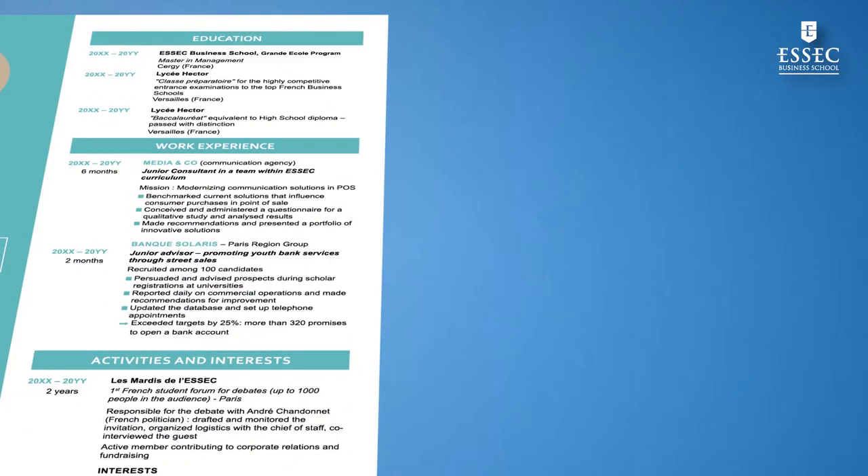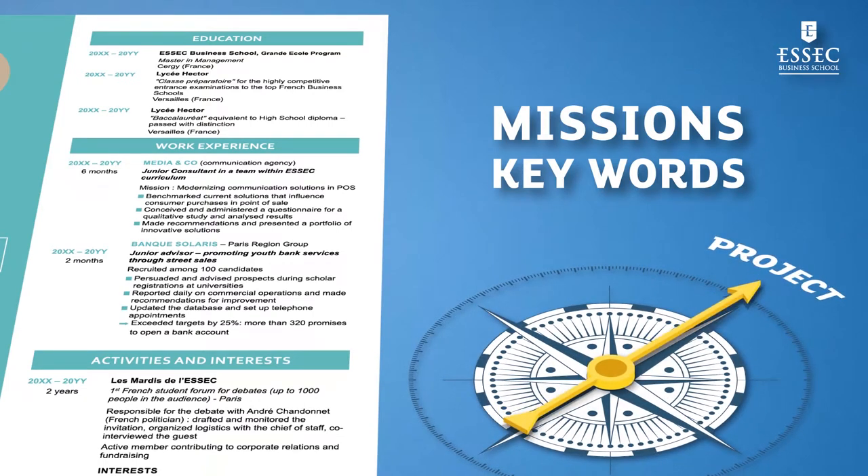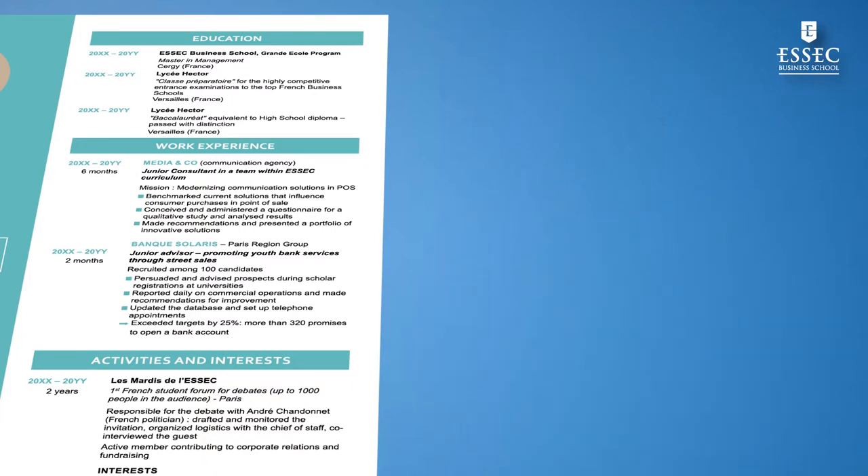You need to present your experiences by particularly highlighting the significant missions, accomplishments, and keywords for the position you are targeting. Hence, the importance of having an objective. Be sincere — your resume must be an accurate representation of who you are, because you will have to talk about it during the interview.